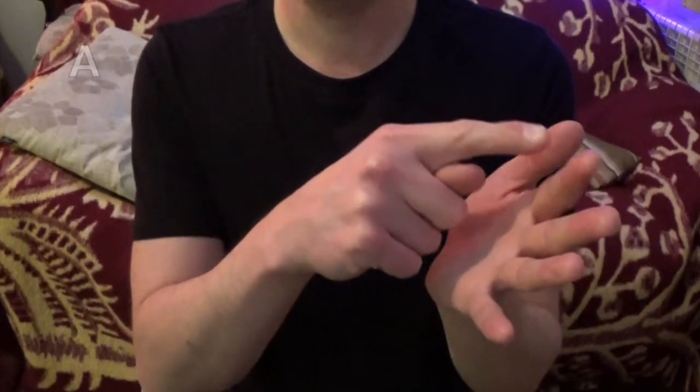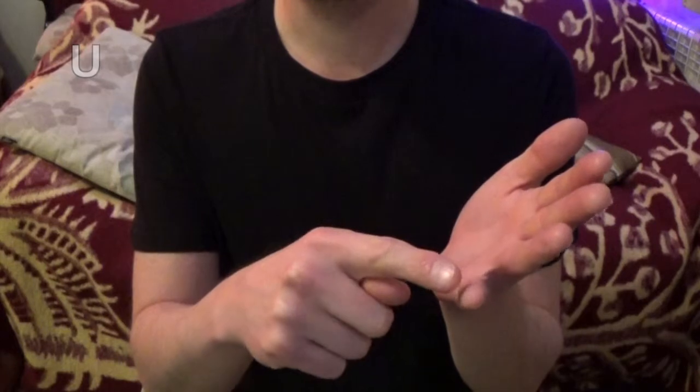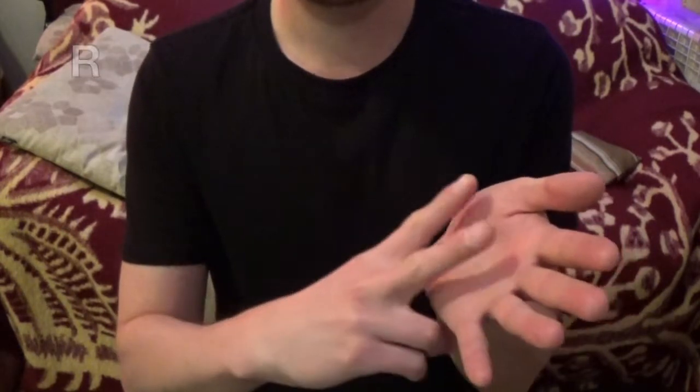So most people prefer to sign with an open hand: A, E, I, O, U, L, M, N, R, V.